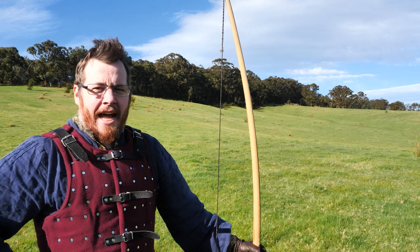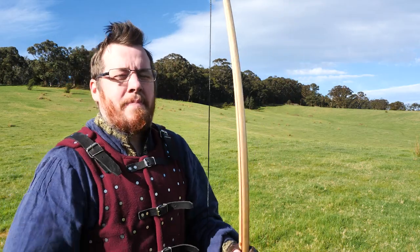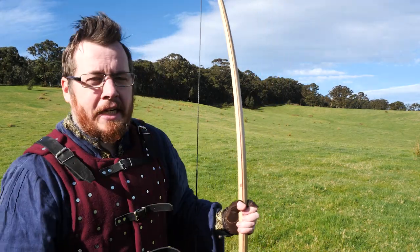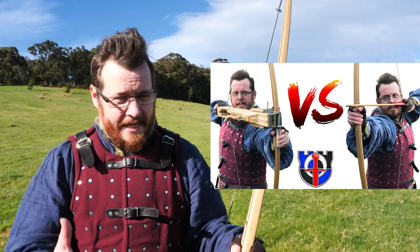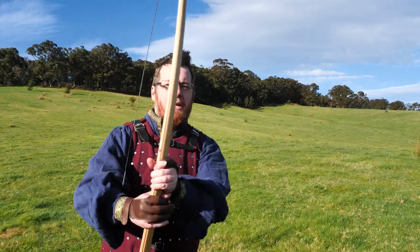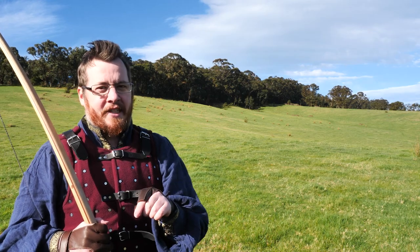Greetings, I'm Shad, and in this video we're going to be testing the range of the medieval Legolas as made by Todd's Workshop with a traditional longbow. We are in a very special place — we're on my new property, which I was originally thinking of naming Brooklyn.